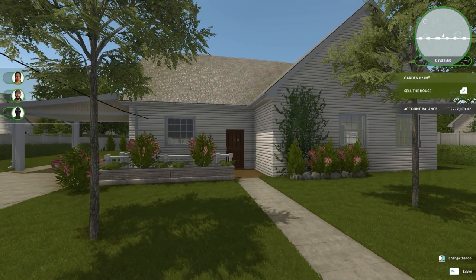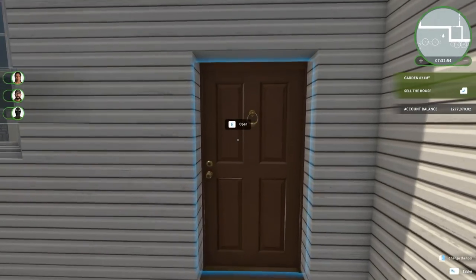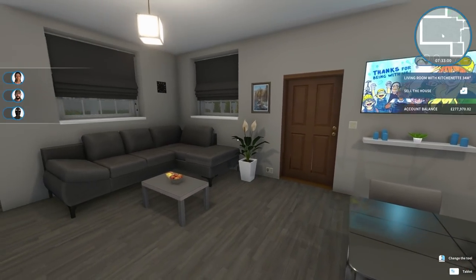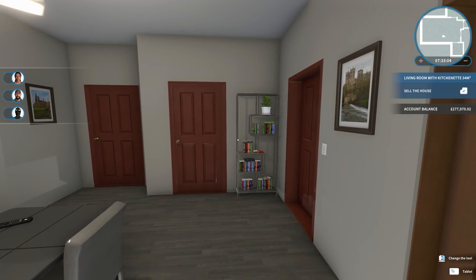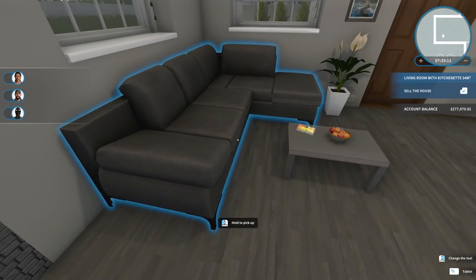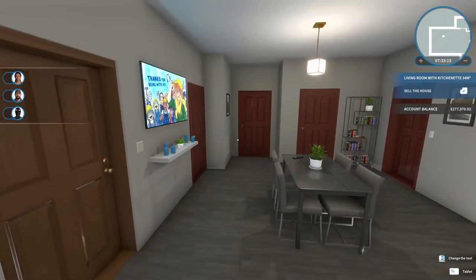Welcome back once again to another chill session on House Flipper. In the previous episode we were working in the bunker sorting out the sleeping arrangements and bunk beds. However, there have also been some changes made since that last episode - for example, I've added a lot more literature in the property, so books on the bookshelf because that's normally where you place it, and a cookbook in the kitchen, and a cocktail making book on the coffee table.